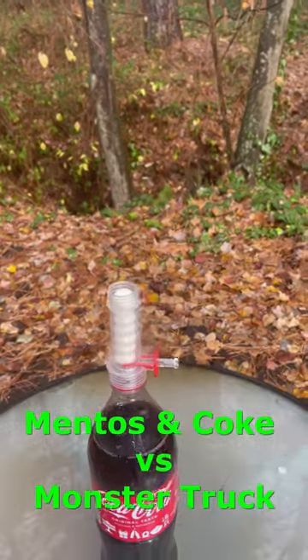So we were wondering if we could use the mentos and coke reaction to propel a toy monster truck.